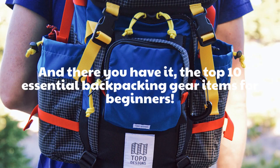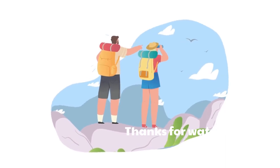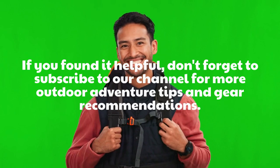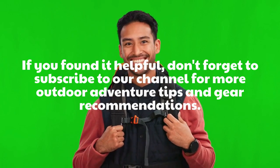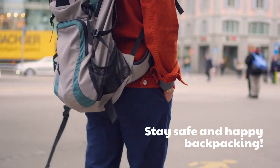And there you have it, the top 10 essential backpacking gear items for beginners. Thanks for watching our video. If you found it helpful, don't forget to subscribe to our channel for more outdoor adventure tips and gear recommendations. Stay safe and Happy Backpacking!